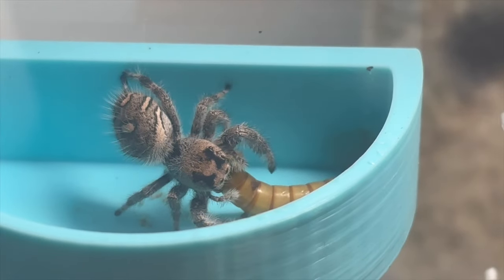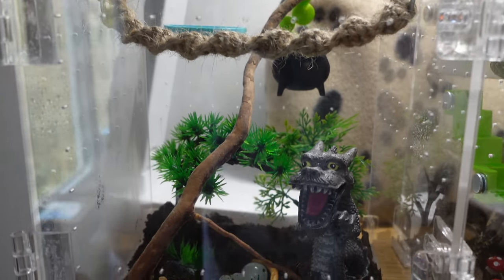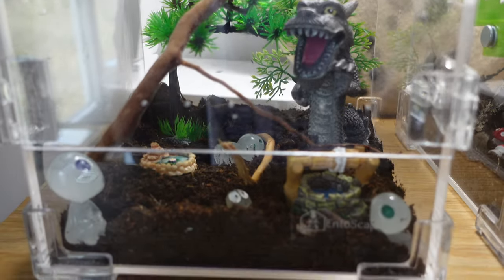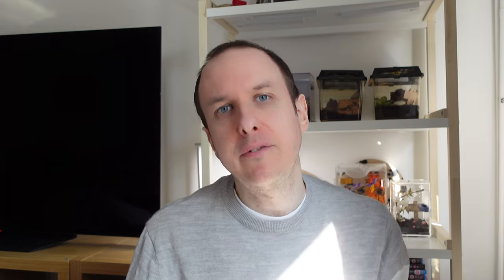What I went for enclosure theme-wise was a sort of oriental bonsai garden theme — with a little dragon, a bonsai tree, a little well, and I've got a cauldron in there because I felt like she needed somewhere to hide. I've got some other leaves and stuff arriving, but I wanted to make it very different from Hera's, apart from the spirits which I needed to keep because I thought they were very cute.